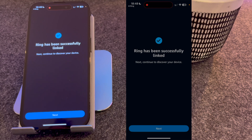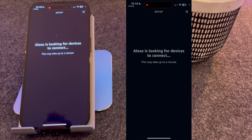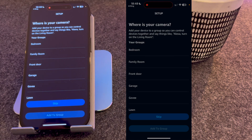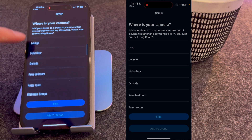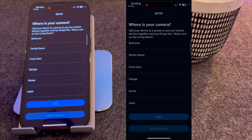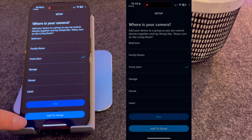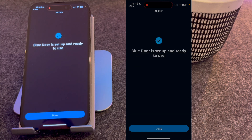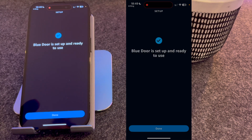Once you see this, press Next. As you can see, it has found one camera, so I'm going to press Next. You have to choose where it is — mine is on the front door. Or you can choose to skip this step entirely. It's now set up and ready to use.